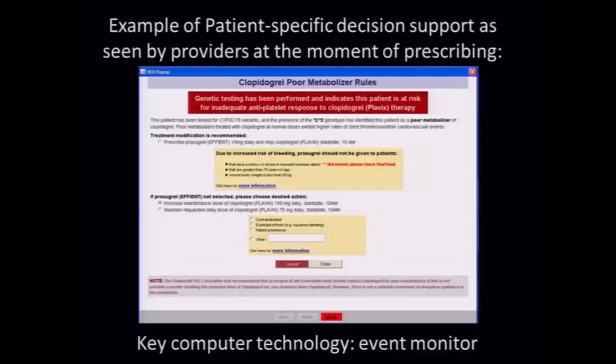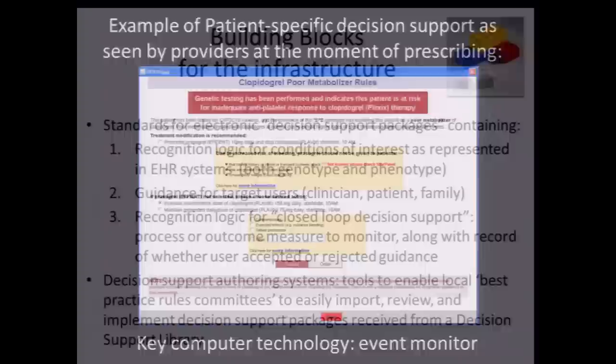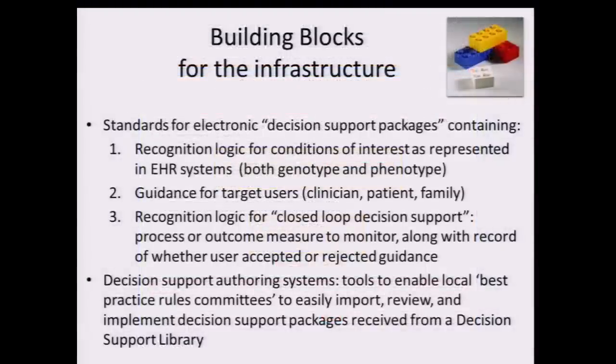Unbeknownst to the prescriber, the patient has been genotyped and has a genotype for which it is relevant — they're known to be potentially a poor metabolizer of this drug. So up pops a little alert that gives a straightforward way of solving the problem, or you can override it if you wish. This did not require that the clinician read the literature or even understand what a haplotype, a genome, or a SNP was.